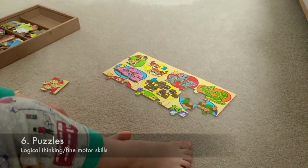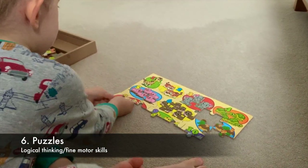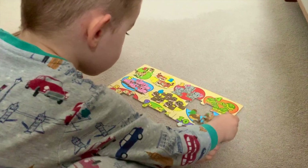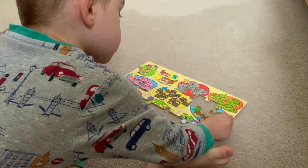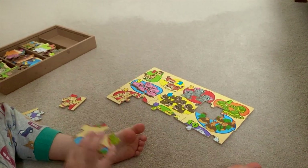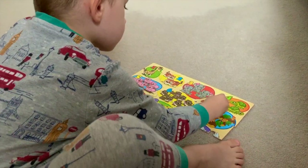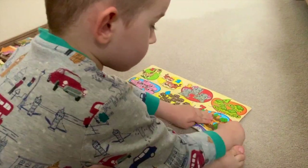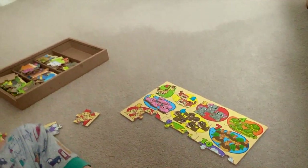Puzzles are a big hit in our house. We started with the wooden ones and are getting to more complex ones now. If you want to encourage your child to make puzzles, a good hack is to make them yourself, leaving only one or two pieces for them to add, and then gradually increase the pieces left until they can complete the whole puzzle without any help.